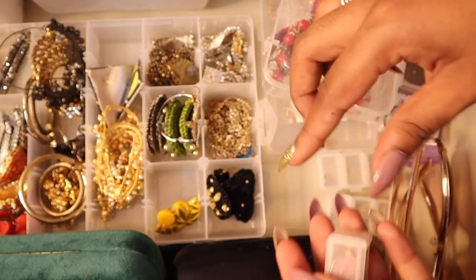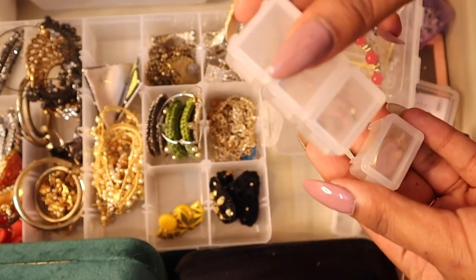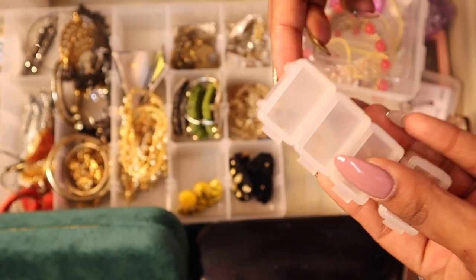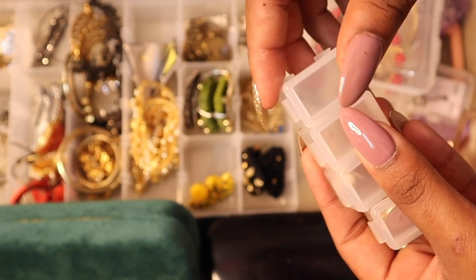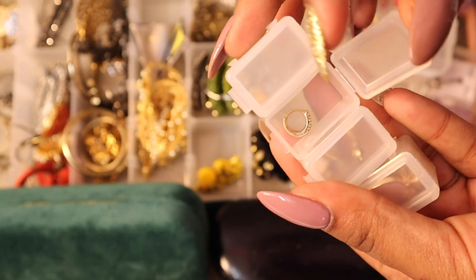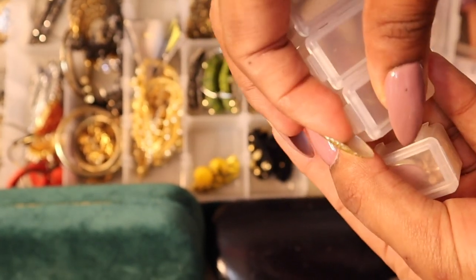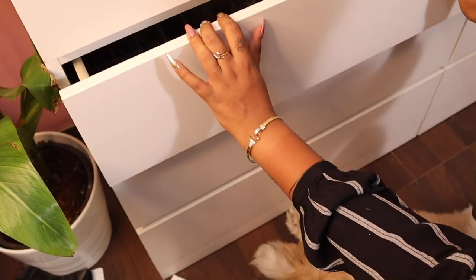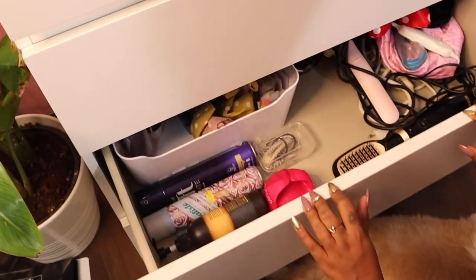These smaller jewelry containers are from Amazon — they're actually tablet containers, not jewelry ones, but they link up and separate easily and are great for travel. I've kept my dainty pieces in these: dainty lockets, some more earrings, and all my top piercing earrings are in here. That completes the jewelry drawer.